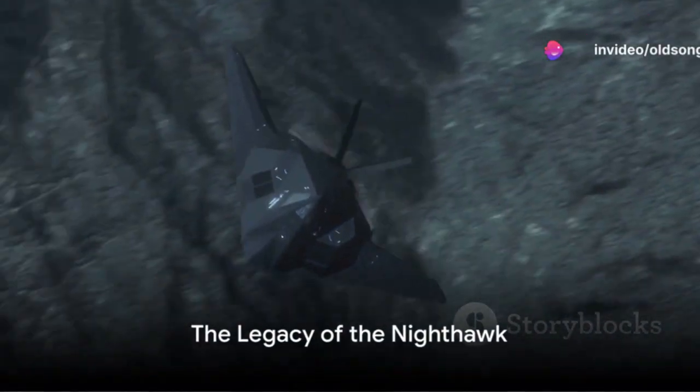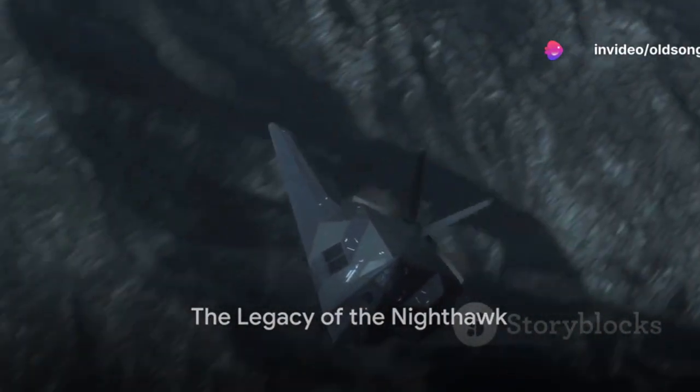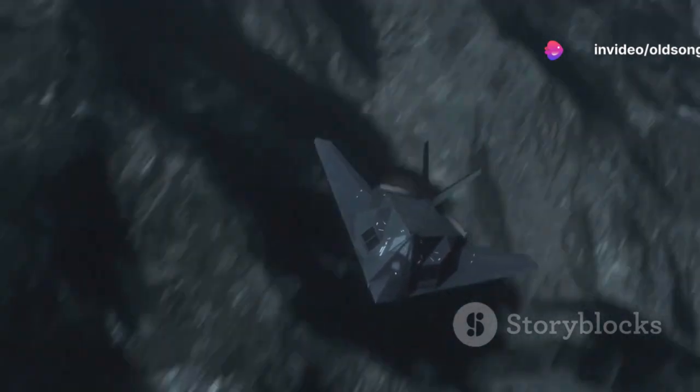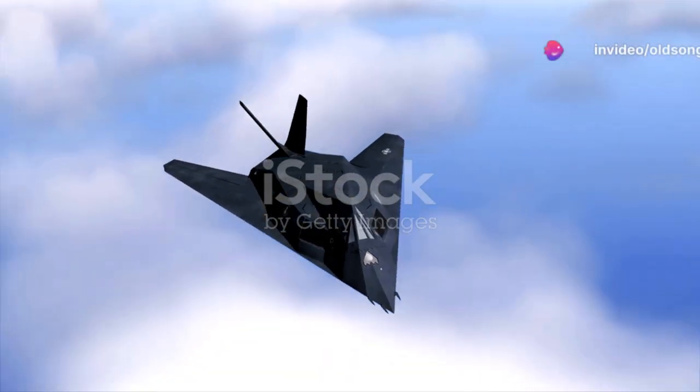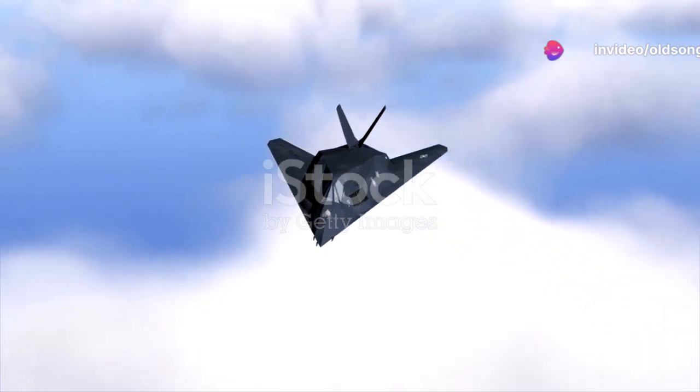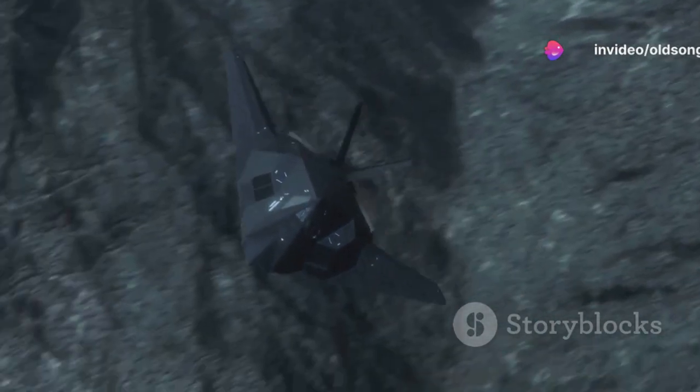It earned the nickname 'Wobblin' Goblin'. The cost of the F-117 Nighthawk remains a well-guarded secret, yet its value extends far beyond its price tag. The Nighthawk played a pivotal role in transforming the landscape of aerial warfare, its stealth technology setting a new precedent and shifting military strategy from force to finesse.